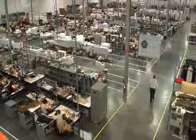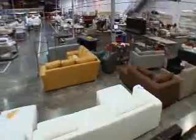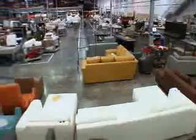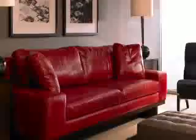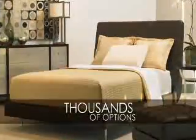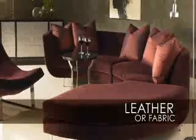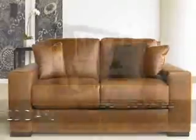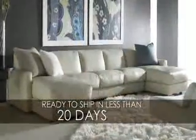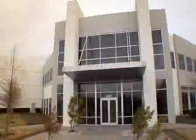American Leather — there's no other company that comes close to delivering our styles, our configurations, our quality, or our speed. Thank you for being part of the American Leather family.